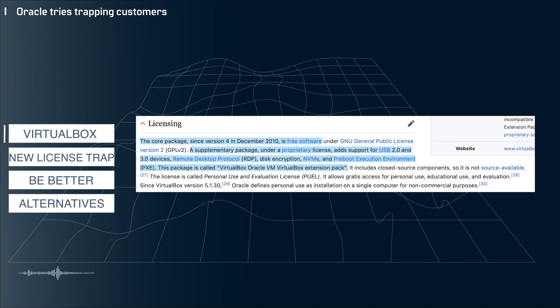First off, it's useful to know that there's a core VirtualBox product and an extension pack that adds some useful features that a good amount of people would probably want — things like USB support or remote desktop protocol support.